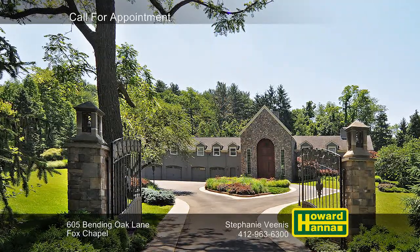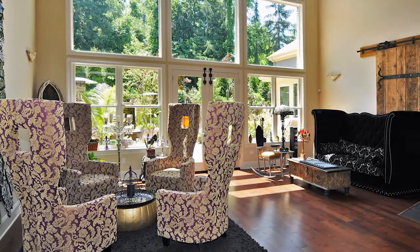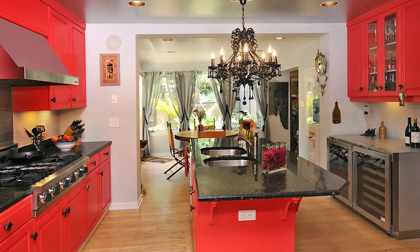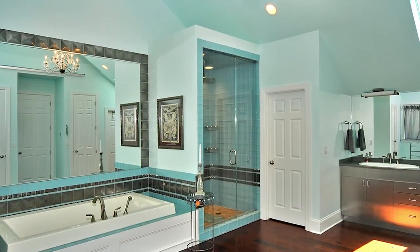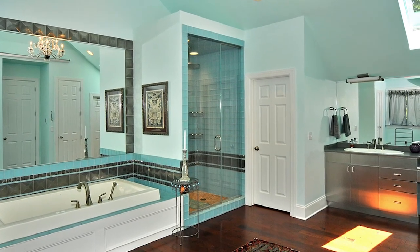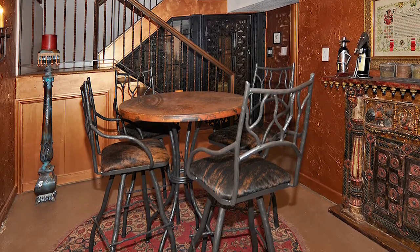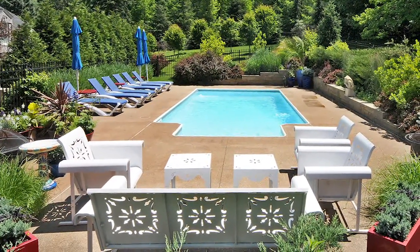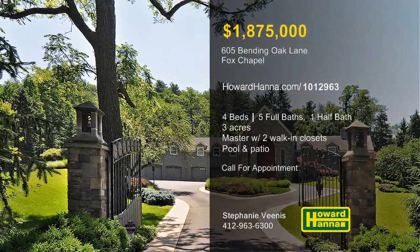Three acres in Fox Chapel set the stage for this unique and exotic provincial residence, with four bedrooms and five-and-a-half baths. A two-sided stone fireplace separates the foyer from a two-story great room, whose wall of windows faces a luxurious rear patio. Marble counters provide attractive workspace in the wide-open eat-in kitchen, outfitted with top-of-the-line appliances. Stone inlaid stairs lead up to a vaulted master suite, with two walk-in closets and an elegant bath. Sample rare vintages in the tasting room, beside the climate-controlled wine cellar, or enjoy a movie in the well-appointed home theater. A rear patio is ideal for summer entertaining, and steps lead up to an in-ground pool surrounded by greenery and lush landscaping. For more information or the chance to tour this home in person, please contact Stephanie Venus.